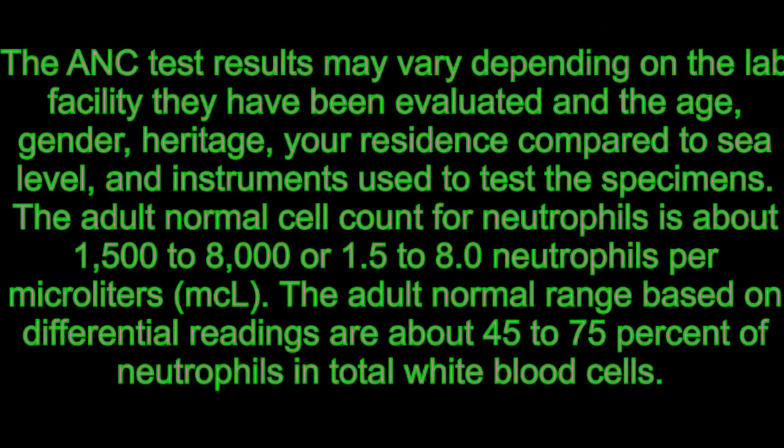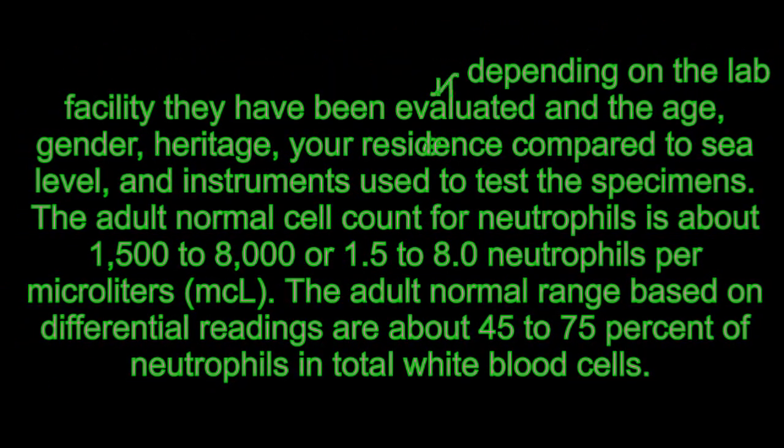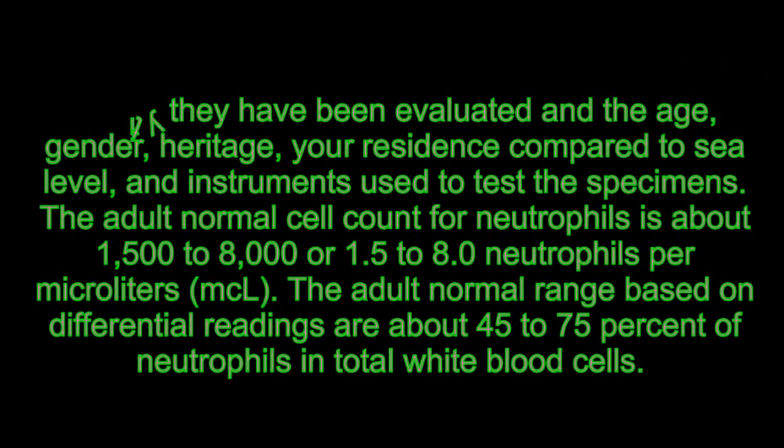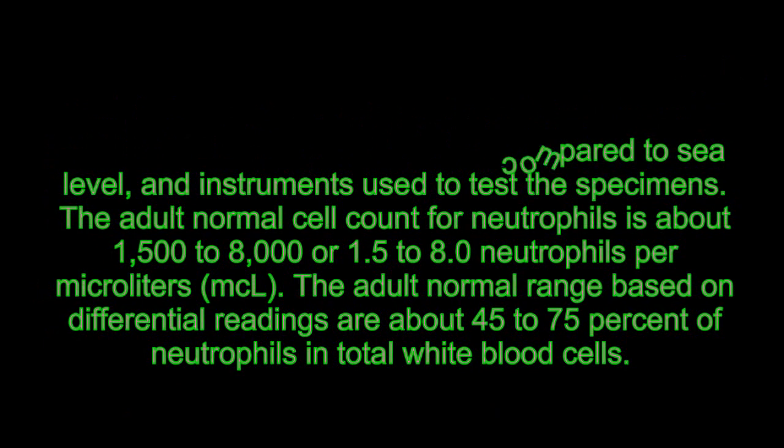The ANC test results may vary depending on the lab facility where they have been evaluated and the age, gender, heritage, your residence compared to sea level, and the instruments used to test the specimens.